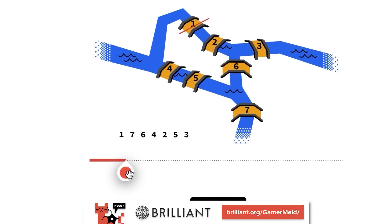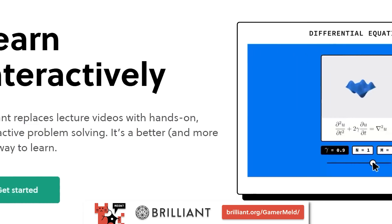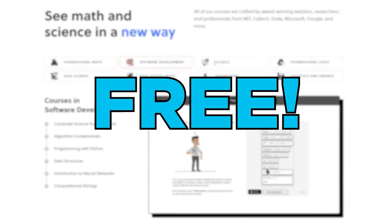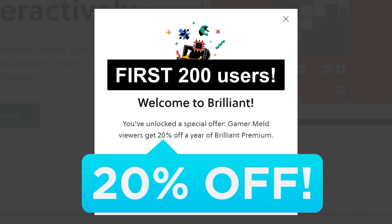Now, if you want to dive deeper into technology and computer science, there really is no better place than Brilliant. They did sponsor this video, but it's true. Brilliant is an amazing tool that teaches you by showing you, so you're not sitting there memorizing formulas all day — you're actually doing it, which is the best way to learn. Their courses are crafted by some of the brightest minds from Microsoft, MIT, and more. You can try it out for free with no obligations when you visit Brilliant.org/Gamermelt. If you're one of the first 200 users who visit the link, you'll get 20% off the annual premium.